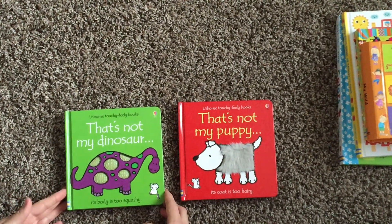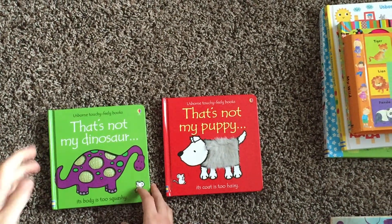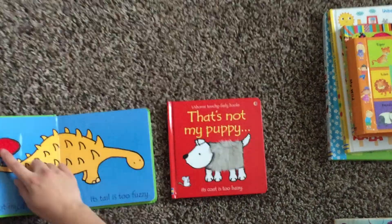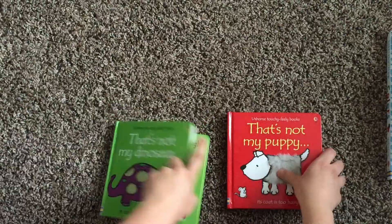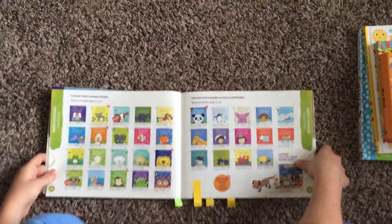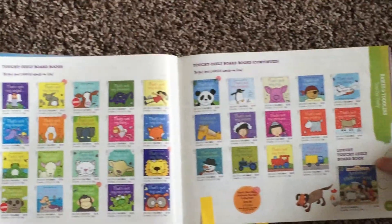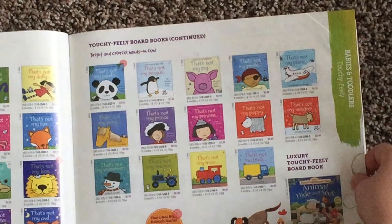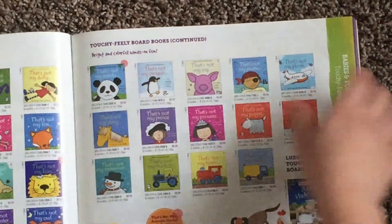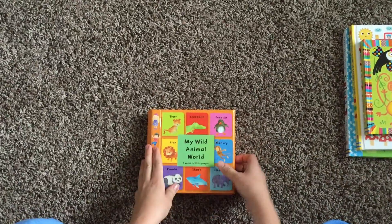I want to share some of our Usborne titles, starting with some board books. This is the 'That's Not My' series — touchy-feely books perfect for little ones with really bold outlines. There are several in this series — pretty much anything you can think of: that's not my frog, duck, mermaid, princess, and newer ones like meerkat, owl, monster truck, trains, and snowman.